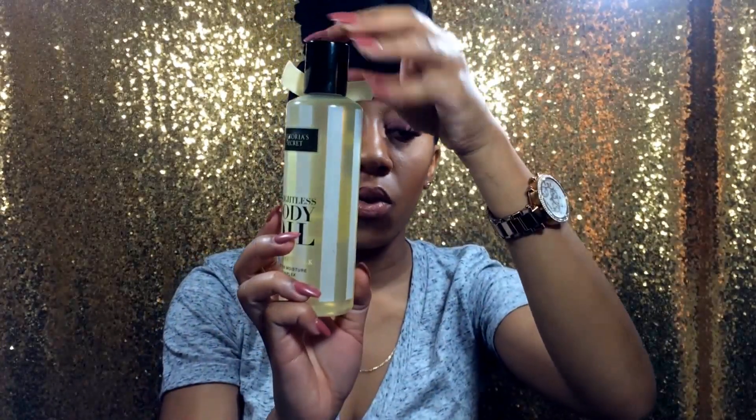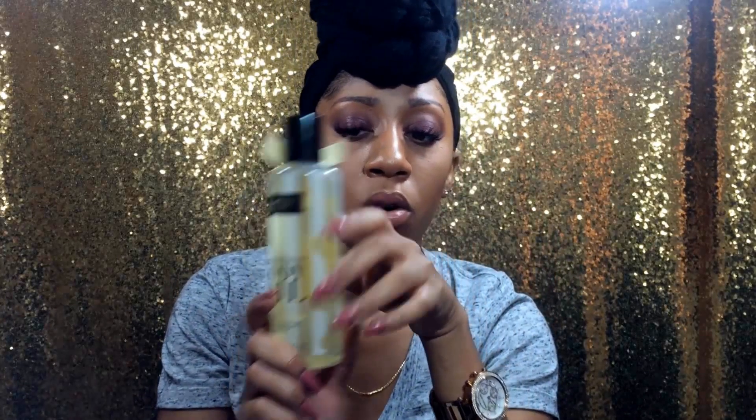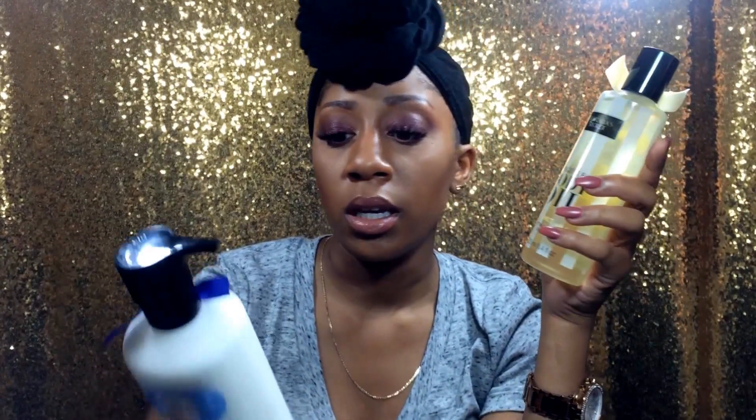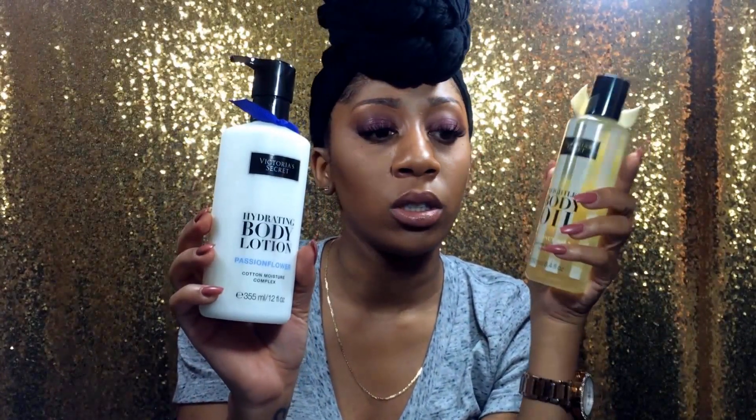Last but not least, I got the weightless body oil in coconut milk. I actually have the entire set — it comes with four steps: the body scrub, the body wash, the body lotion, and the oil. I also have it in passion flower, which is step three, the body lotion, and I have the scrub and body wash that go along with it.